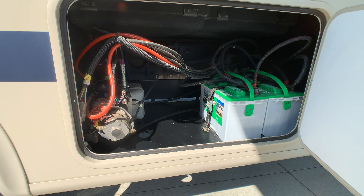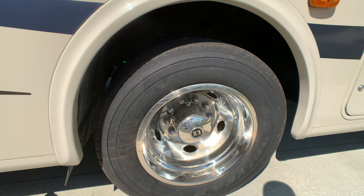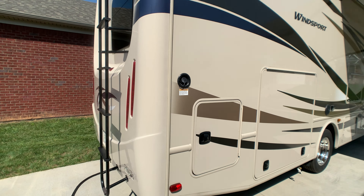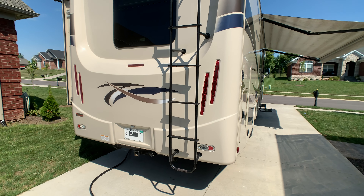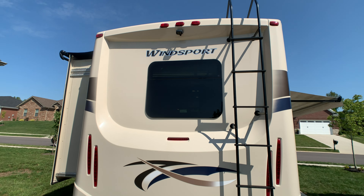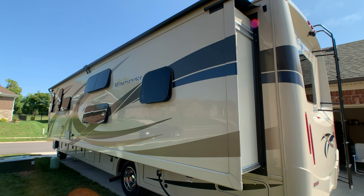Brand new batteries. The hydraulic system handles your slide outs and leveling jacks. Four-point auto level. 22.5 tires with wheel simulators — all in good condition, made by Goodyear. There's your gravity water fill for the 50-gallon fresh water tank. Front and rear molded fiberglass caps — the rear cap is beautiful with the LED brake lights. It also has an 8,000-pound towing capability. Ladder to get up on your full walk-on roof, and a backup camera. Full wall slide with the full awning package and frameless tinted windows.